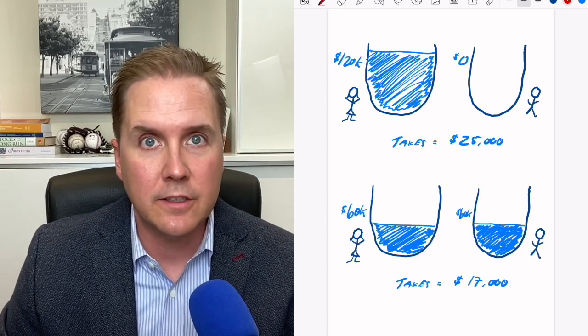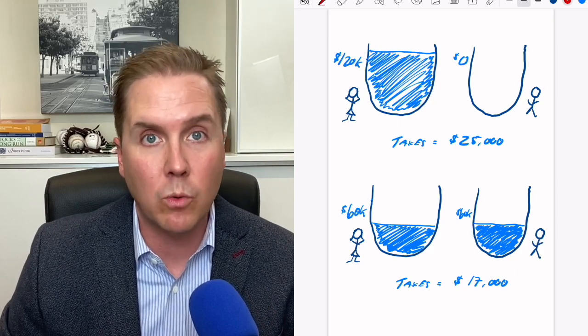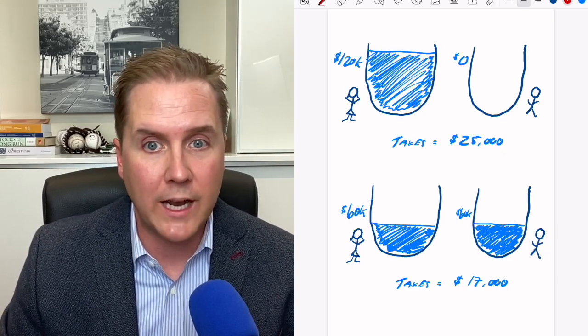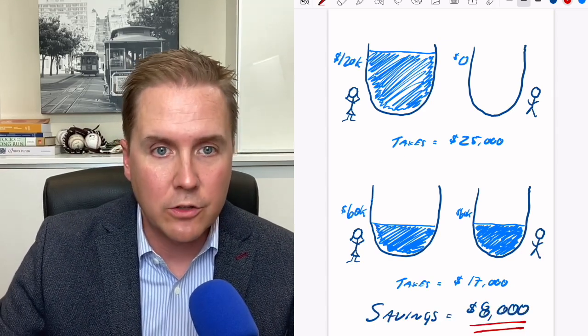Now imagine the same pre-tax income could be split between the two spouses. If instead of one spouse being at home, they both work and both earn $60,000 per year, their total household tax bill is around $17,000 — a tax savings of about $8,000 per year. Canada has a marginal income tax system where the more money you make, the higher the percentage of tax you pay. If we can even out the income between two people, it results in a lower average tax rate and a lower household tax bill.